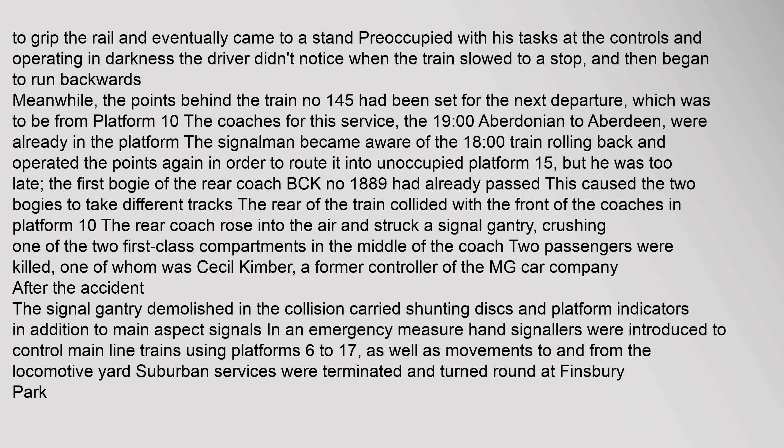Meanwhile, the points behind the train, number 145, had been set for the next departure, which was to be from Platform 10. The coaches for this service, the 1900 Aberdonian to Aberdeen, were already in the platform. The signalman became aware of the 1800 train rolling back and operated the points again in order to route it into unoccupied Platform 15.